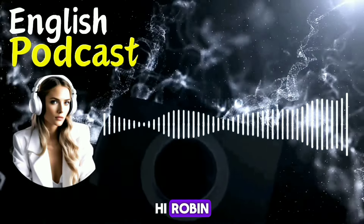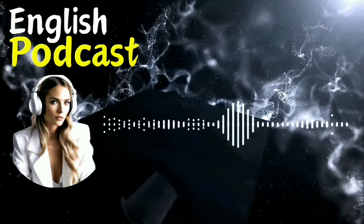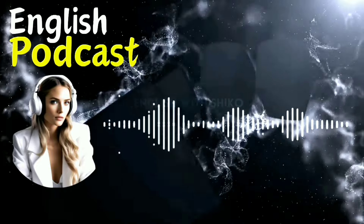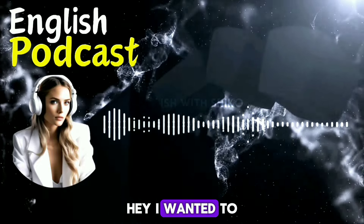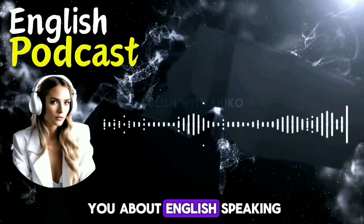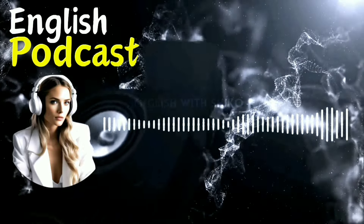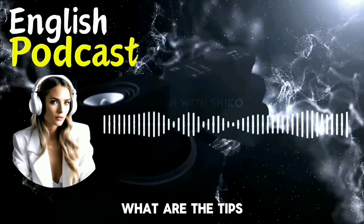Hi, Robin. How are you doing today? I'm good, thanks. How about you? I'm fine, too. I wanted to share some tips with you about English speaking. Are you interested? Sure, I'm always eager to learn new things. What are the tips?